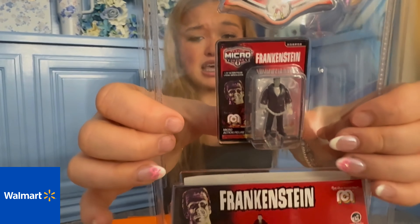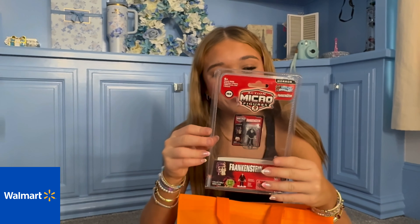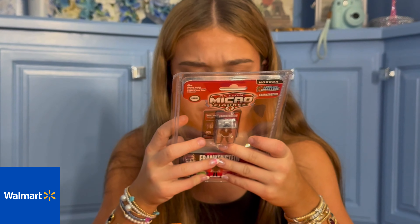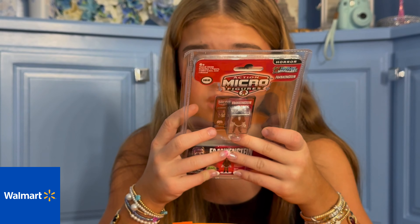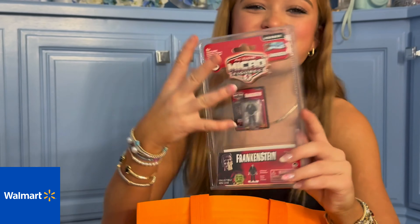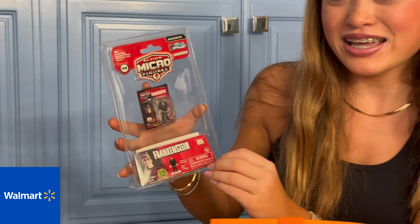And then the third thing is these micro action figures — look how tiny that is! There are four of them so make sure you collect them all. This is part of the World's Smallest series, which is so cute. This one is the Frankenstein micro action figure. The other ones are Dracula, the Invisible Man, Frankenstein, and one more whose name I can't pronounce. But it's so cute because you have the big one and then inside it's the exact same but mini, which is so adorable.